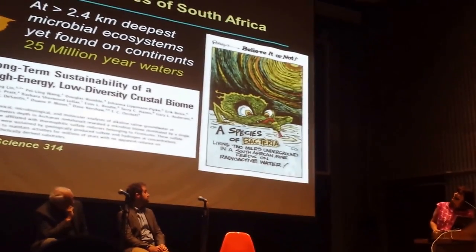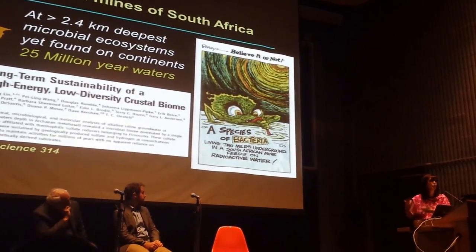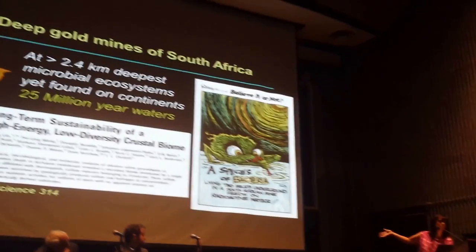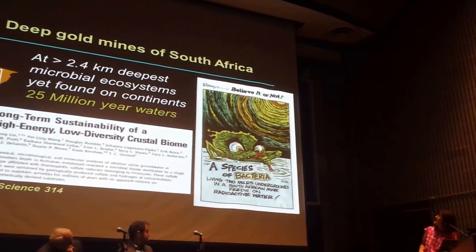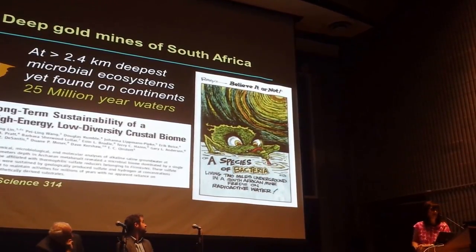These were systems that are not living from photosynthesis, but are drawing their energy for life from water-rock reactions. Unfortunately, this gets portrayed by Ripley's Believe It or Not with this rather outrageous cartoon: 'The species of bacteria living two miles underground feeds on radioactive water.'